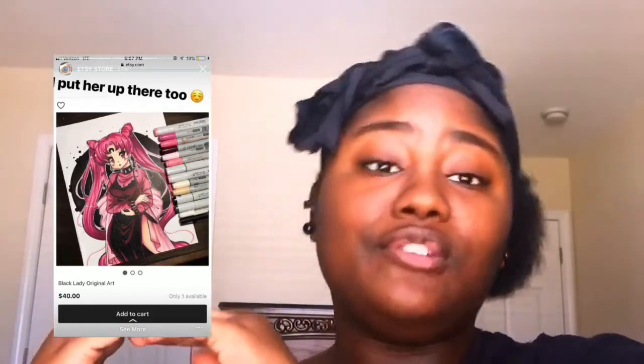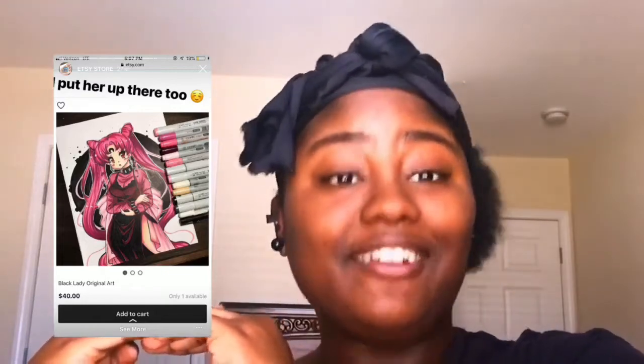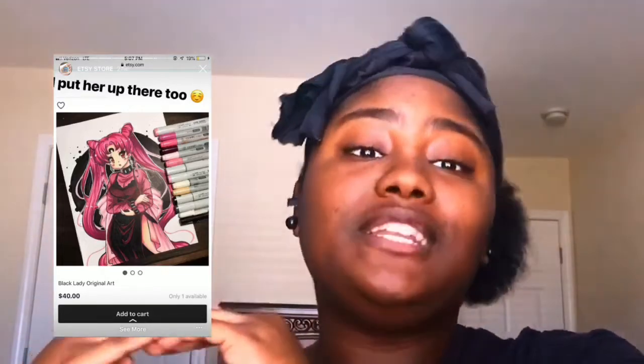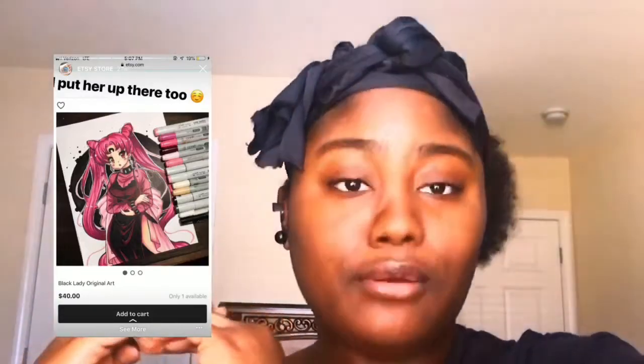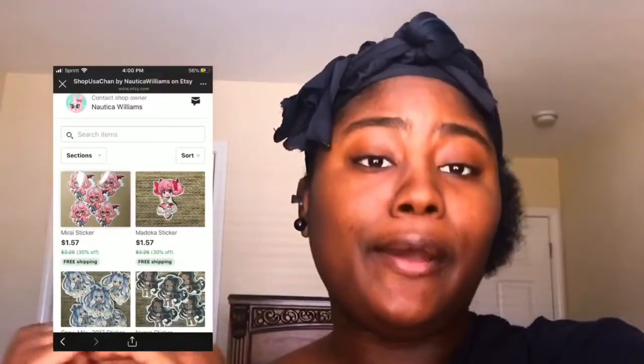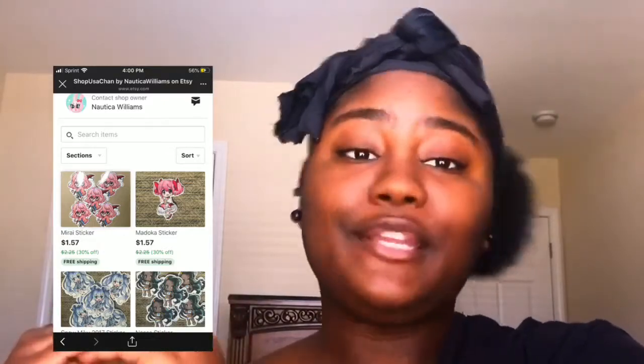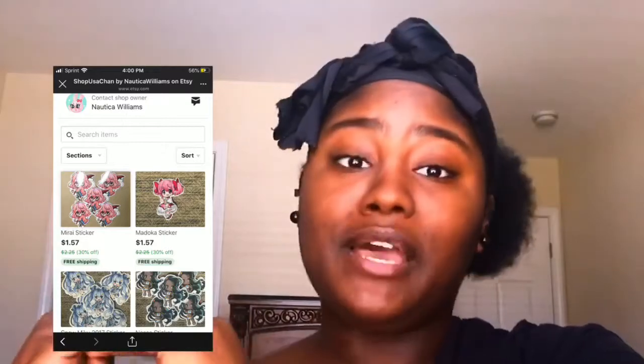She also does special commission art pieces as well, either requested or personally designed and created, which she sells on her website for you guys to check out and buy. I think it is so cool and amazing. Natica, girl, you are doing your damn thing — she's making money doing what she loves, and I support that a hundred percent. We'll have all the screenshots of everything up here for you guys to see.